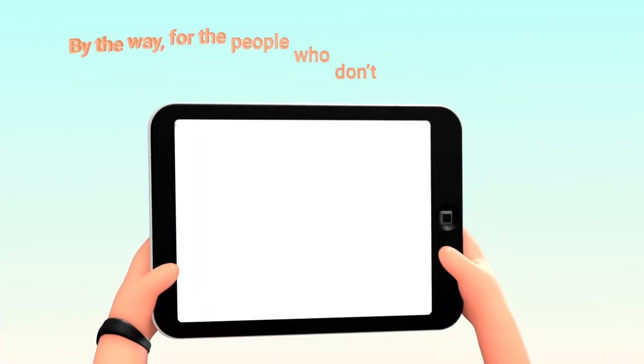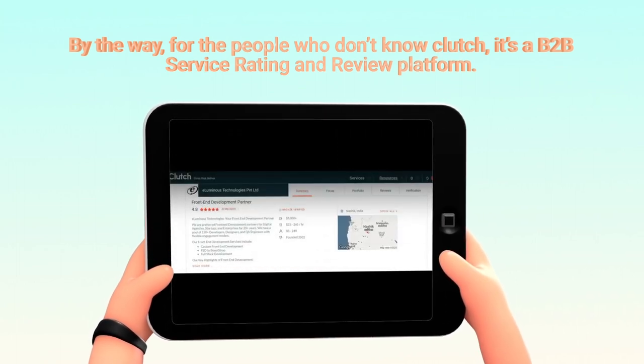By the way, for the people who don't know Clutch, it's a B2B service rating and review platform.